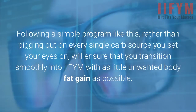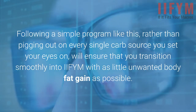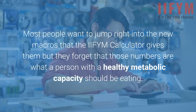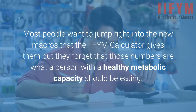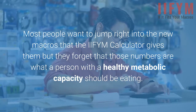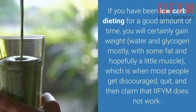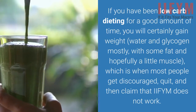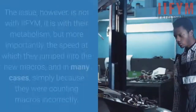Luckily, there are great contest prep coaches doing an awesome job helping athletes and general population dieters come out of these low-carb nightmares and restore their metabolism. Following a simple program, rather than pigging out on every carb source you set your eyes on, will ensure a smooth transition into IIFYM with as little unwanted body fat gain as possible. Most people want to jump right into the new macros, but forget that those numbers are what a person with a healthy metabolic capacity should be eating. If you've been low-carb dieting for a good amount of time, you will likely gain weight — water and glycogen mostly, with some fat — which is when most people get discouraged and quit.